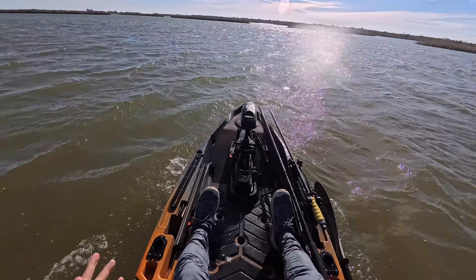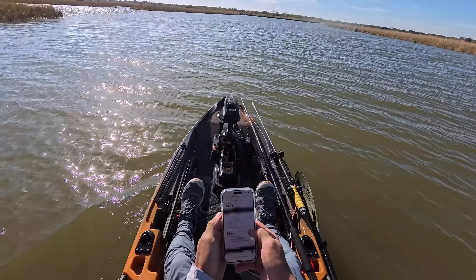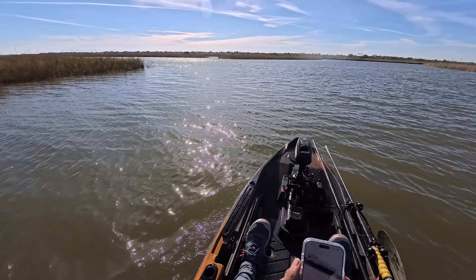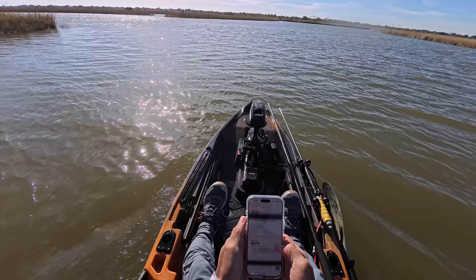Going inside to stay protected from the wind and dry off. Air temperature is 55 degrees, water is 59 degrees, and I'm soaked. It is cold — 12 knot winds.